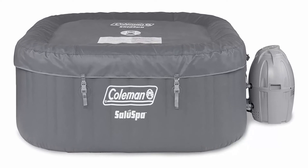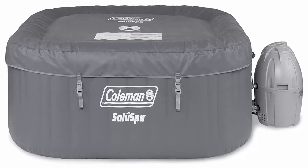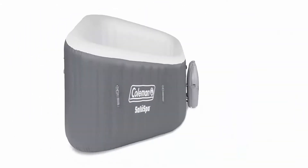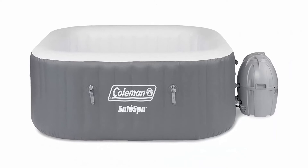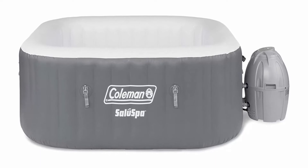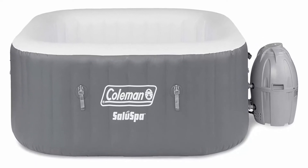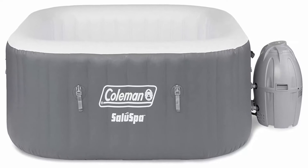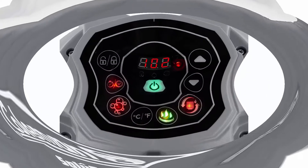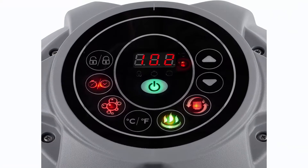The Coleman Salus Spa Inflatable Hot Tub is made for up to 4 people and heats up quickly to a soothing 104 degrees with 114 surrounding air jets. Relax at the touch of a button with the soothing air jet spa, rapid heating system, and integrated water filtration. Cushioned floor with convenient drain valve. Heating and bubbling work together to provide a comfortable massage experience.